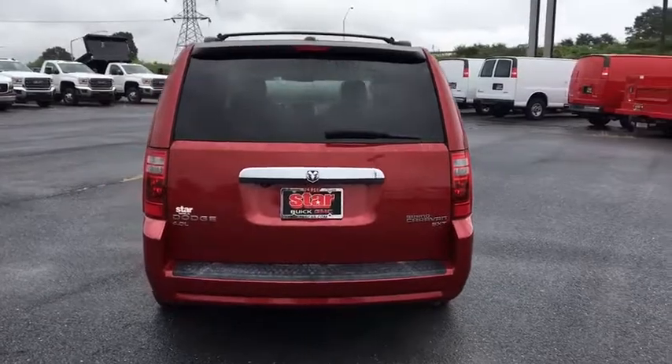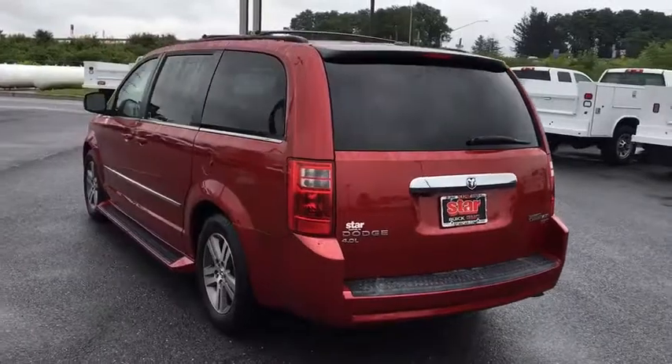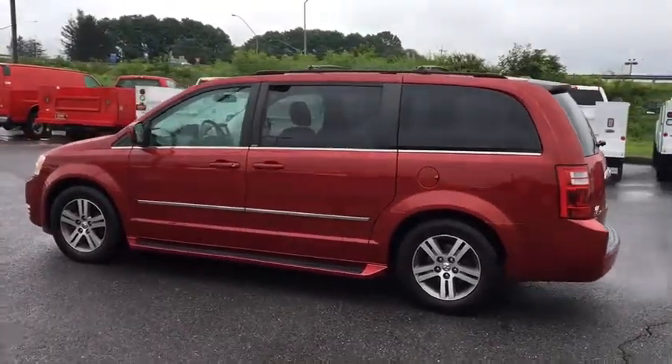Power liftgate, traction control, dual airbags, alloy wheels, power steering, four-wheel disc brakes, universal garage door opener, power windows, compass, electronic stability control, CD player, trip computer.